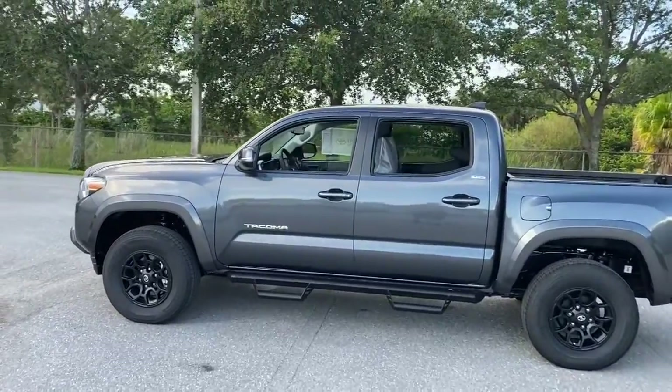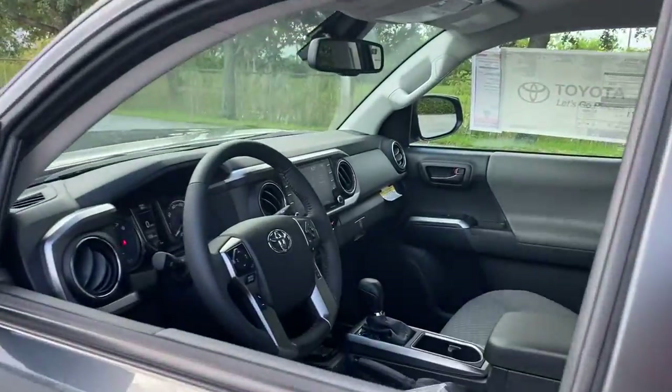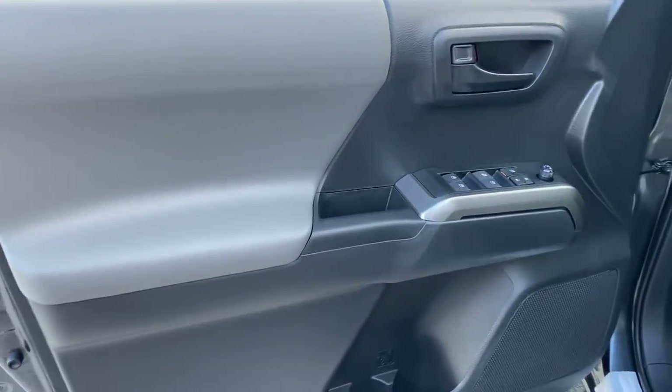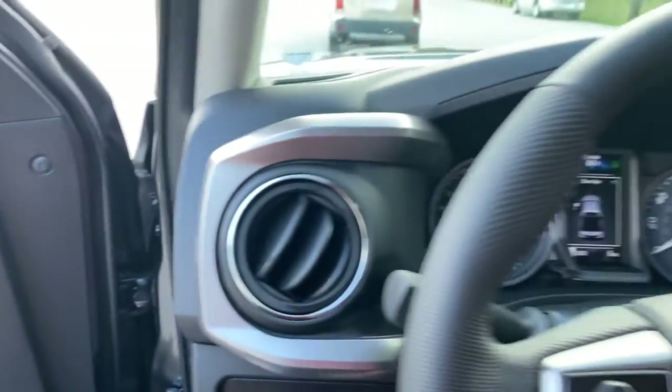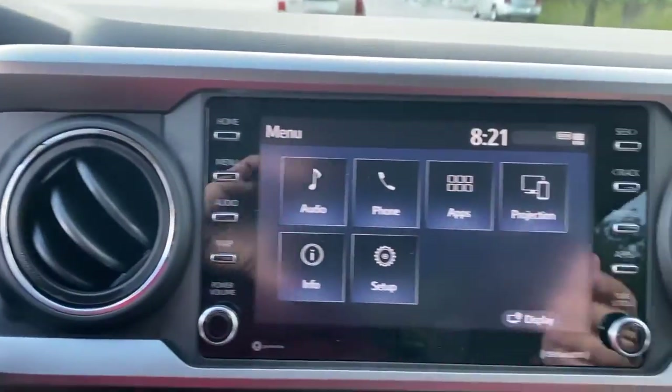The following are some of this vehicle's highlighted options: keyless entry, fog lamps, aluminum wheels, blind spot monitor, electronic stability control, power driver seat, intermittent wipers, tire pressure monitoring system, trip computer, and bucket seats.